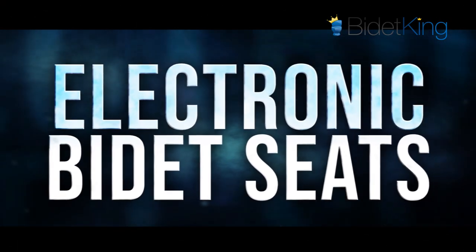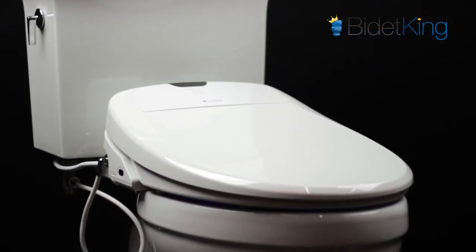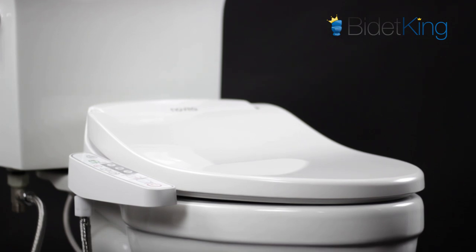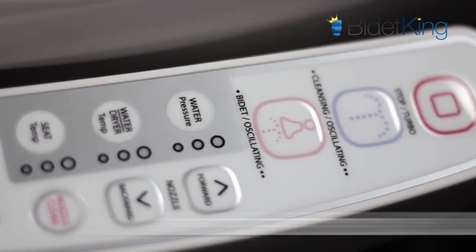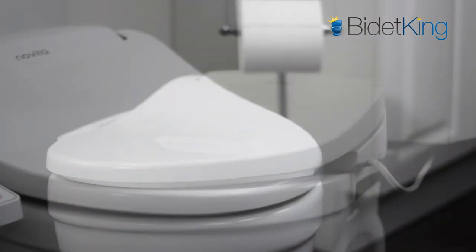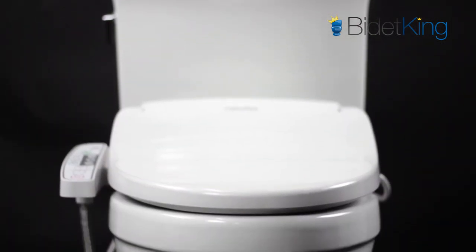While high-end electronic bidet seats can cost as much as $1,000, there are some quality gems that can be found for under $400. At around $350, the Kohler Novita BM330 is a great choice for a side-panel controlled bidet seat. The BM330 has a slim design with many features like warm water, dryer, and multiple spray options. It's backed by Kohler, one of the biggest names in kitchen and bath.